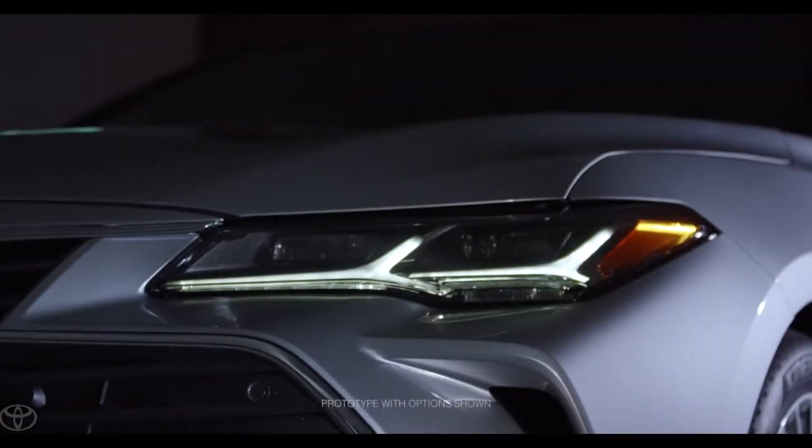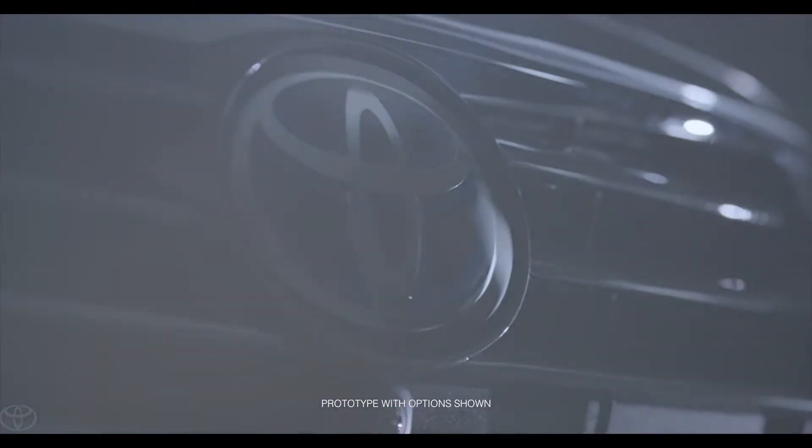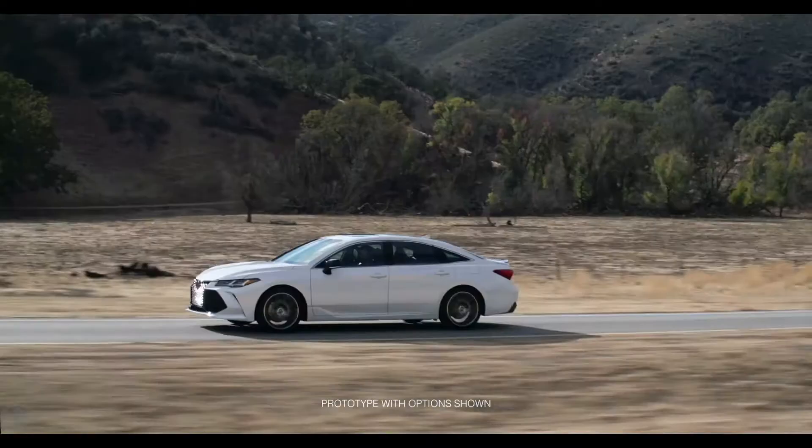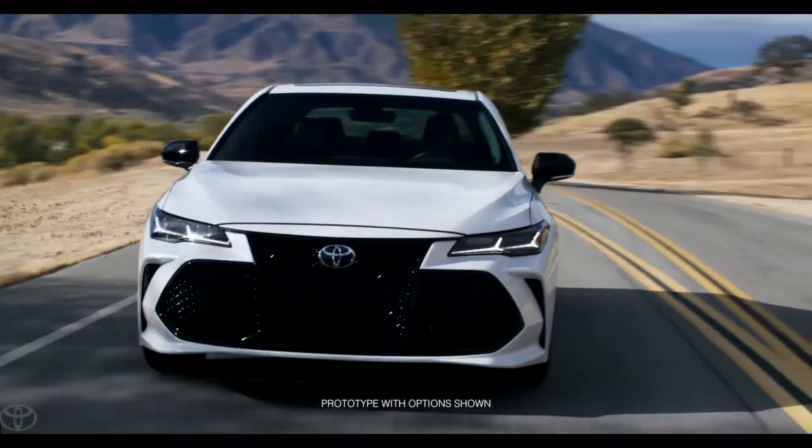What 'designed and engineered in the U.S.' means to us, to our team, is that we can fully control the outcome. It's completely controlled and developed from the North American side. So it's very important to us that we get everything right, everything perfect.